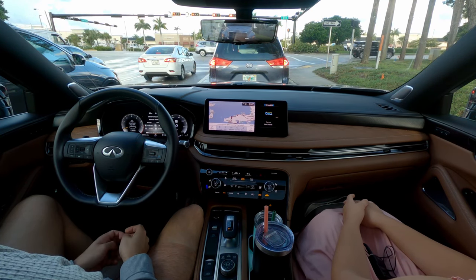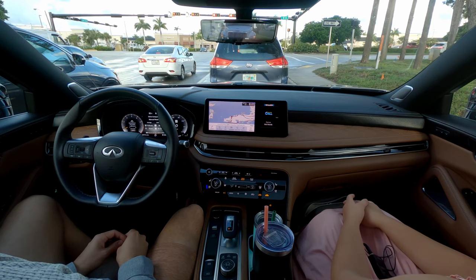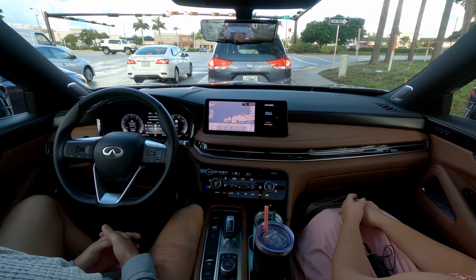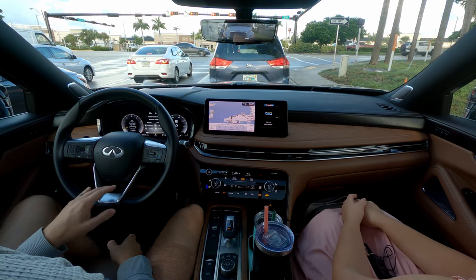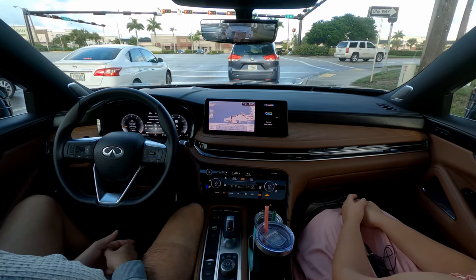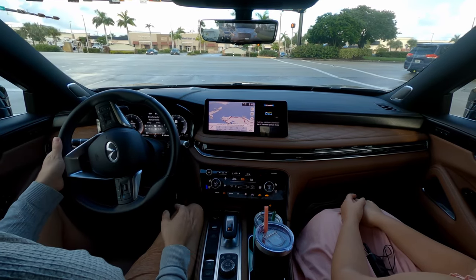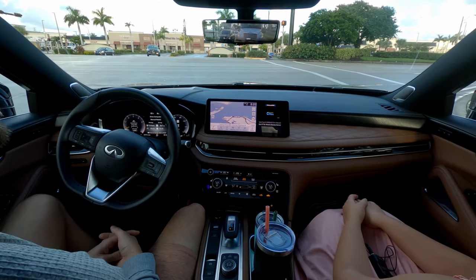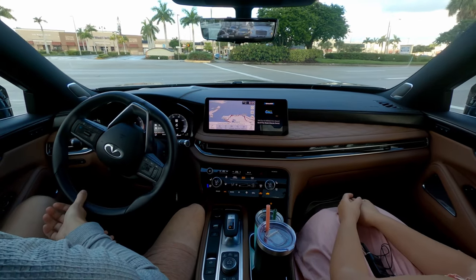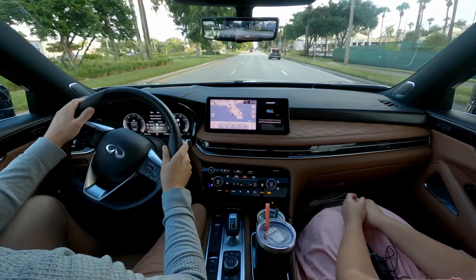I'm taking turns conservatively because I don't want the kids sliding around or getting car sick. This vehicle can handle better than I'm testing it today since I always have the kids. It's a three-row luxury crossover and there aren't that many. The QX60 is going to be challenging the Acura MDX for the crown, at least until the Lexus TX comes out. Until then, this thing is really, really good.